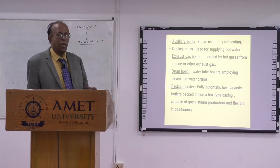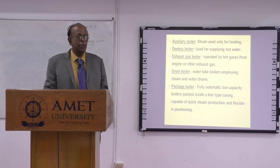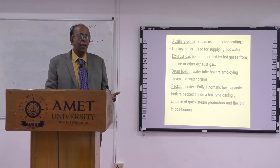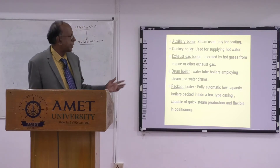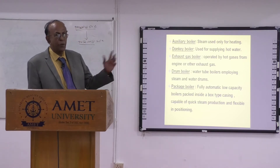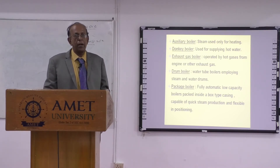The hot exhaust gases from the main engine, instead of going to the atmosphere, pass through the exhaust gas boiler. In port, you use the auxiliary boiler by adding fuel to produce steam. The moment the vessel sails out, the exhaust boiler comes into action because of the exhaust gases. The steam produced in the exhaust boiler comes back to the auxiliary boiler. Both the auxiliary boiler and the exhaust boiler are interconnected.